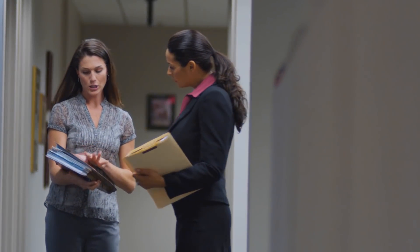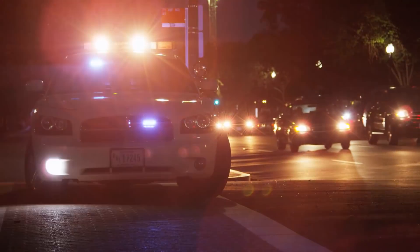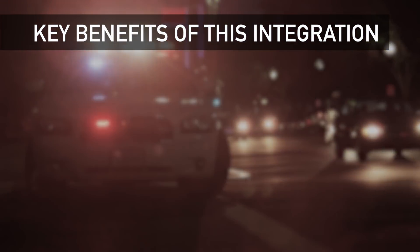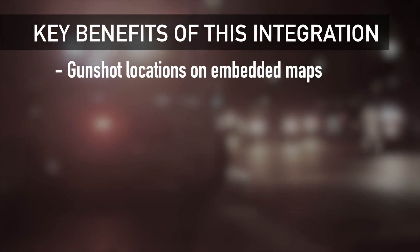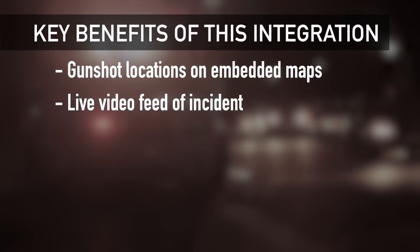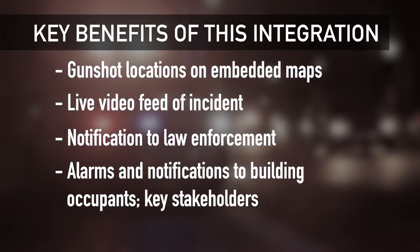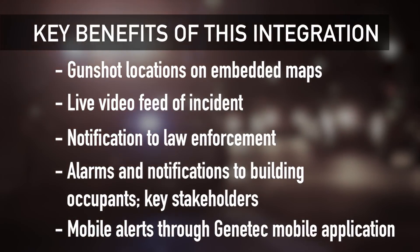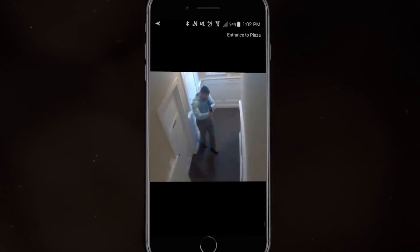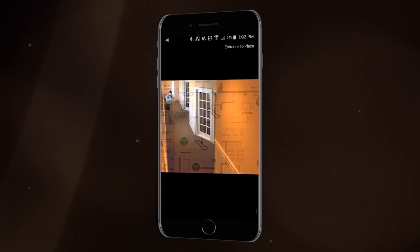With Federation from Genetec, this integration helps you and local law enforcement work together to immediately and effectively respond to an active shooter situation. The key benefits of this integration include real-time location of gunshots through the map interface, instant live video feed of the incident in progress, automated information sharing with law enforcement and key stakeholders, and with Genetec's mobile application, you can deliver life-saving information to building occupants and mobile security teams wherever they are when the active shooter strikes.